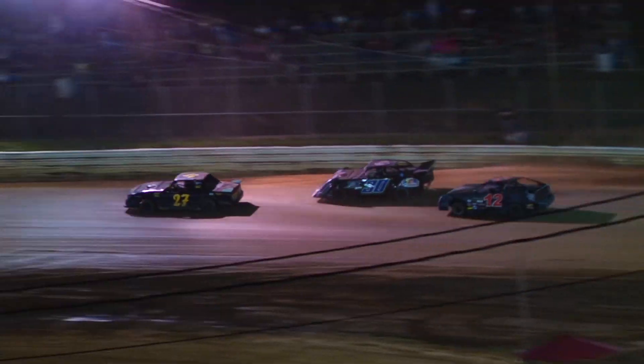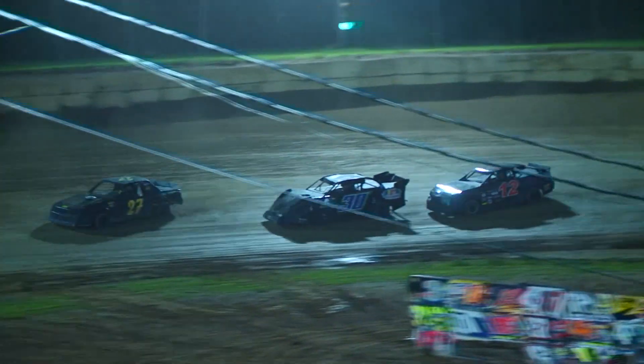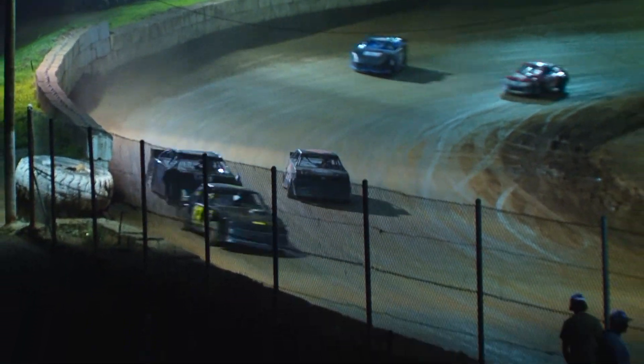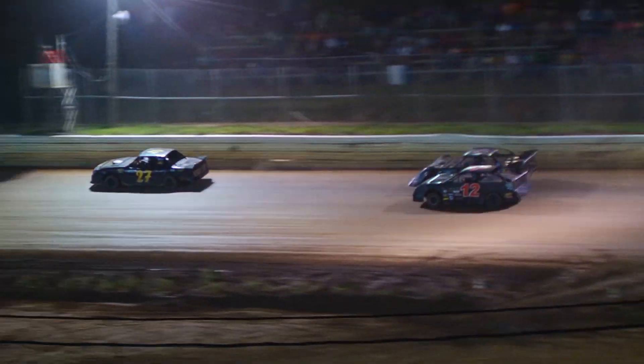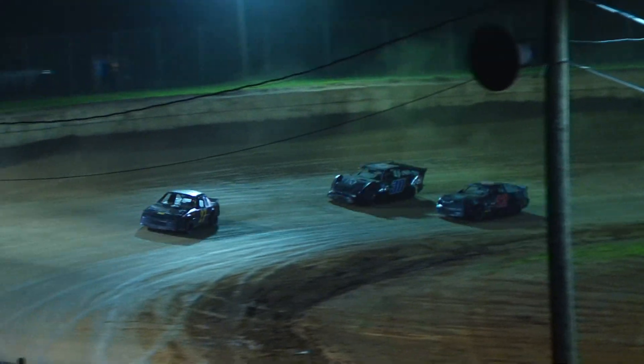The timing and scoring's not working. The 12 backs it in up and underneath the 30. 30 knocking on the back bumper of the 27. The 12 knocking on the back bumper of the 30. 30 goes high — momentum. You can carry on by 12, up and underneath and down the front, looking off into turn one. 5 laps in.